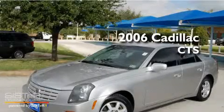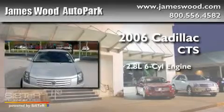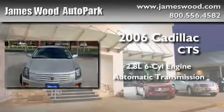This is a 2006 Cadillac CTS. It has a 2.8-liter, six-cylinder engine and an automatic transmission.